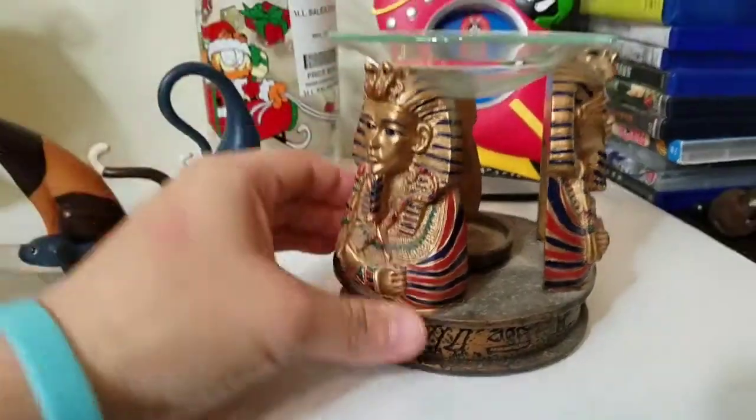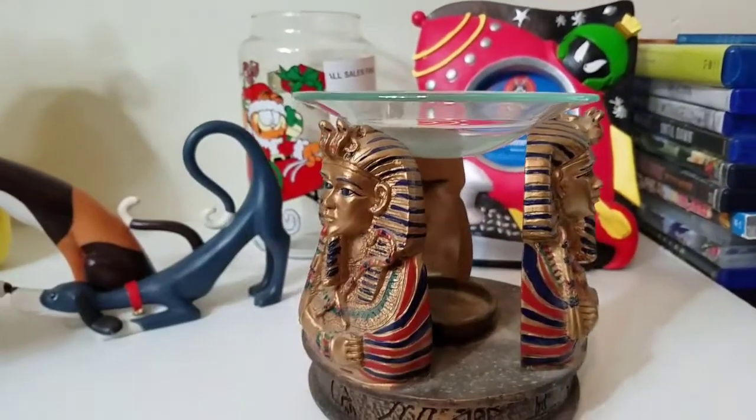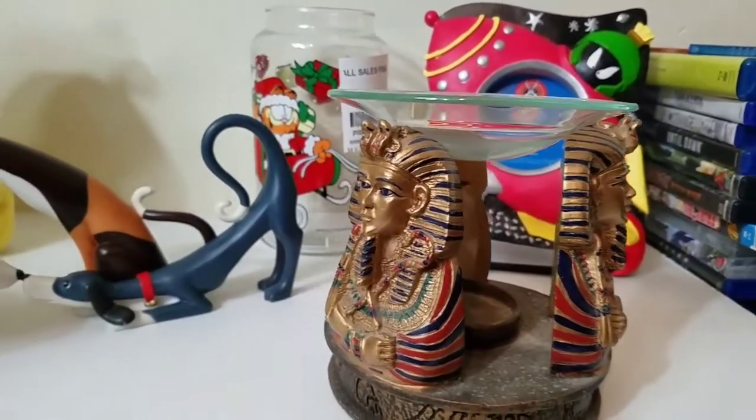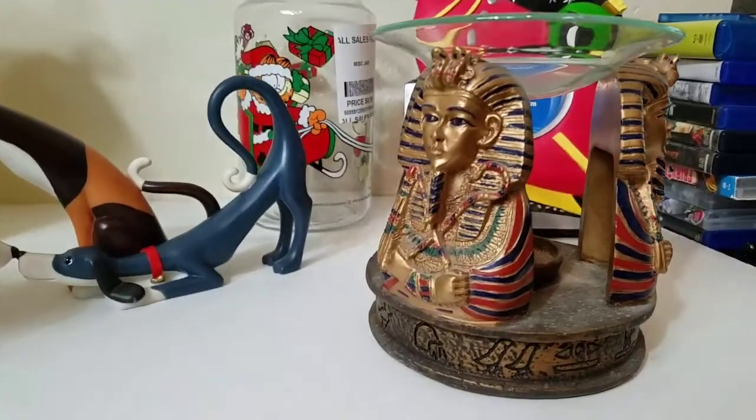We also have something I find pretty cool — I'm not really into candles, otherwise I'd totally keep it. It's an Egyptian candle holder, really cool. It was only two dollars and 25% off, so we actually paid $1.50 for it.